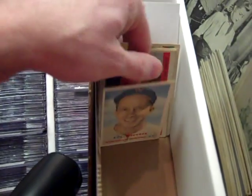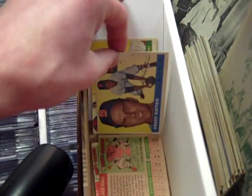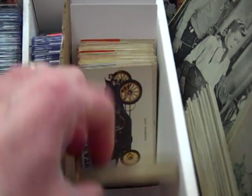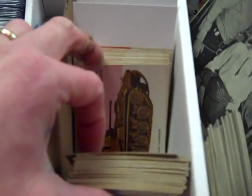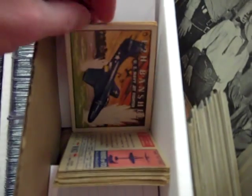Here's some other mixed 50s cards — nothing too exciting, just some common stuff. Here's some Topps early car cards, World on Wheels — pretty nice shape, no high numbers but these look nice. Got about 60 of them or so. Topps Wings — some neat aircraft cards.